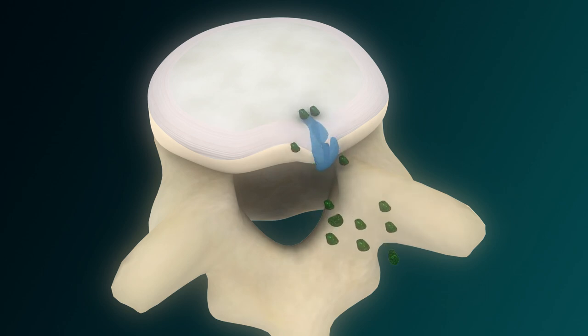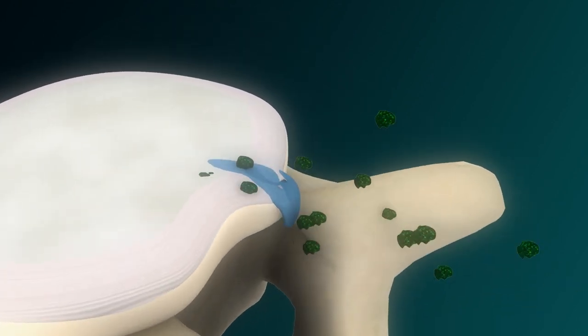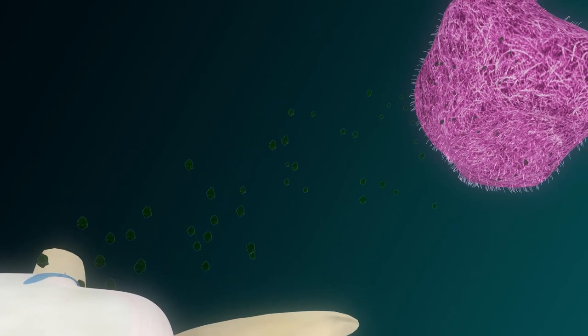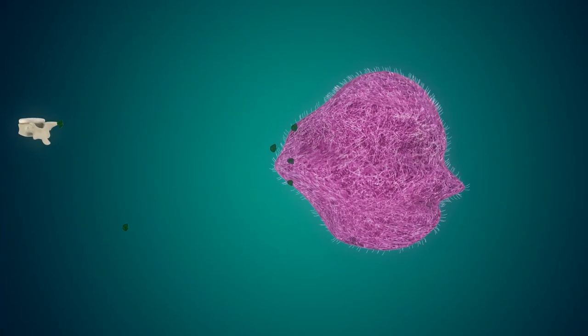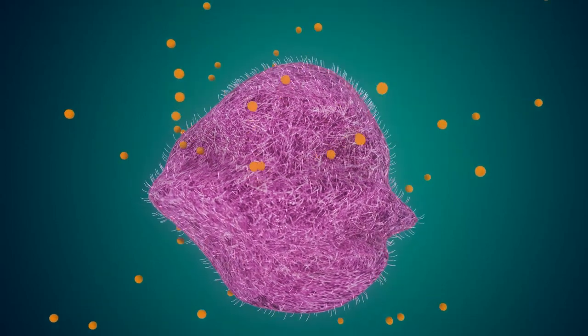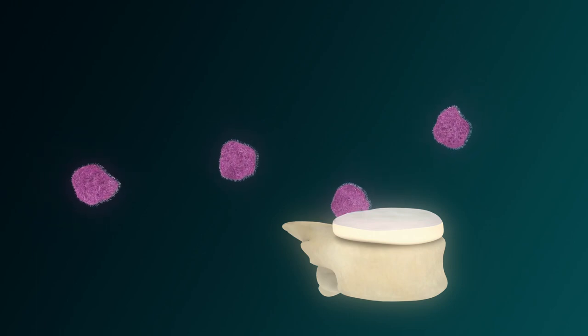Inflammatory cytokines are released as the nucleus herniates through the annulus fibers. Cytokines attract macrophages through chemotaxis to the site of the extrusion. The macrophages themselves release additional cytokines, which attract even more macrophages, creating a positive feedback loop.